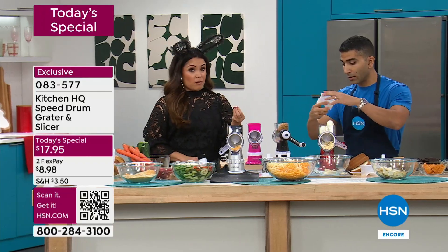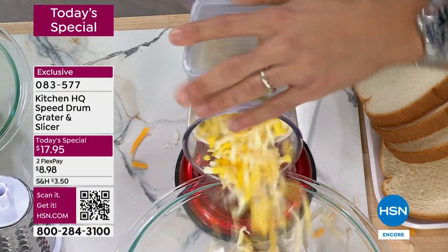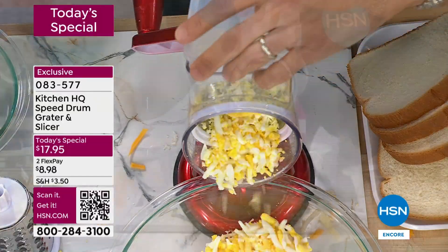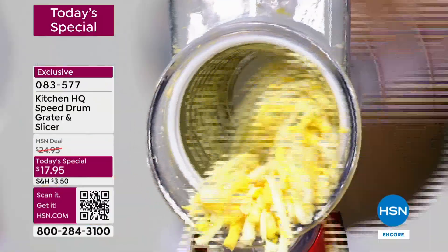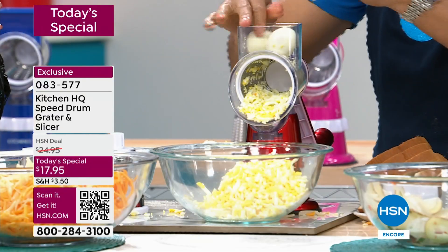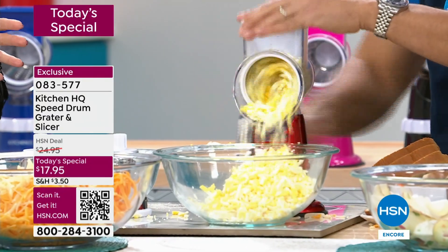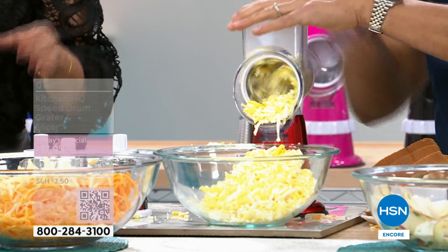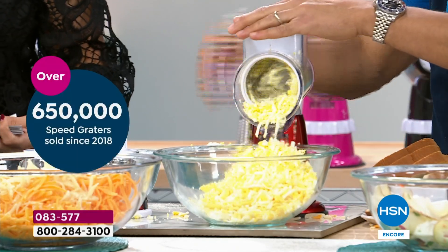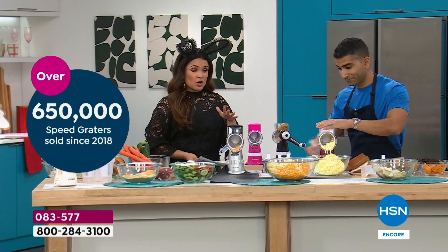I've done boiled chicken before and used that. I mean, you can truly use anything you can slice or chop or grate — try it in your speed grater. There is a reason we have sold so many of these. And if you're just joining us, $17.95 is the lowest price we have done this entire year.